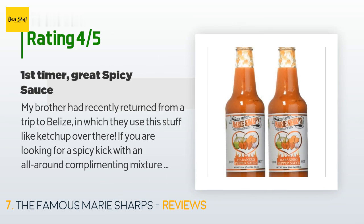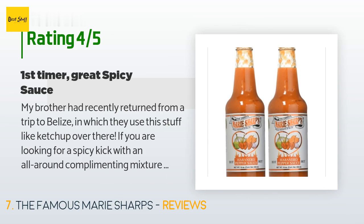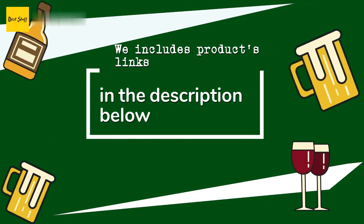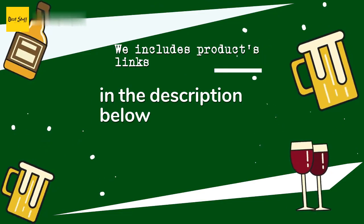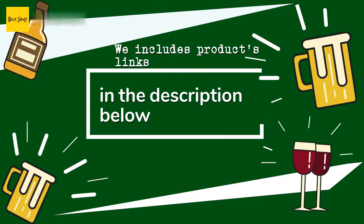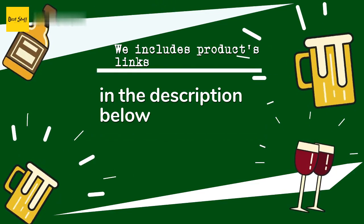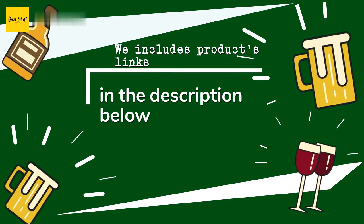If you are looking for a spicy kick with an all-around complementing mixture of peppers, then this is the sauce to replace all others. Most of my family is averse to anything categorized as more than warm, however my wife and kids even love it. It's definitely a good price through Amazon — while you may not need a lot of the sauce, definitely splurge on the larger bottles as you will still find yourself emptying them. Thanks for watching and hope you liked it. All the links about the products will be in the description below.